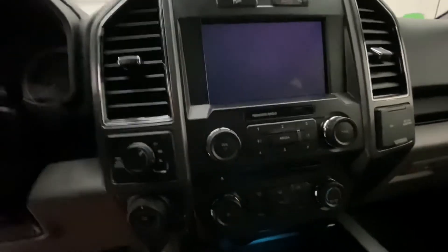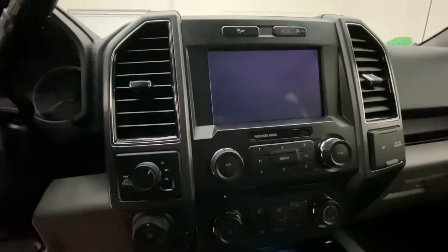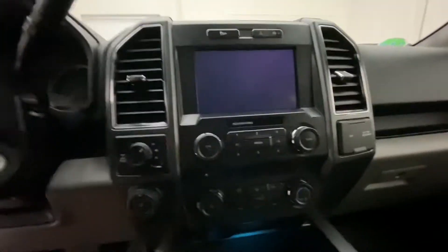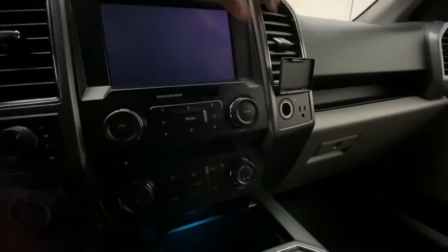It does come equipped with navigation, heated seats, AM, FM, XM, Apple CarPlay, and Bluetooth. Over here you have your 12-volt and your 110-volt outlet.